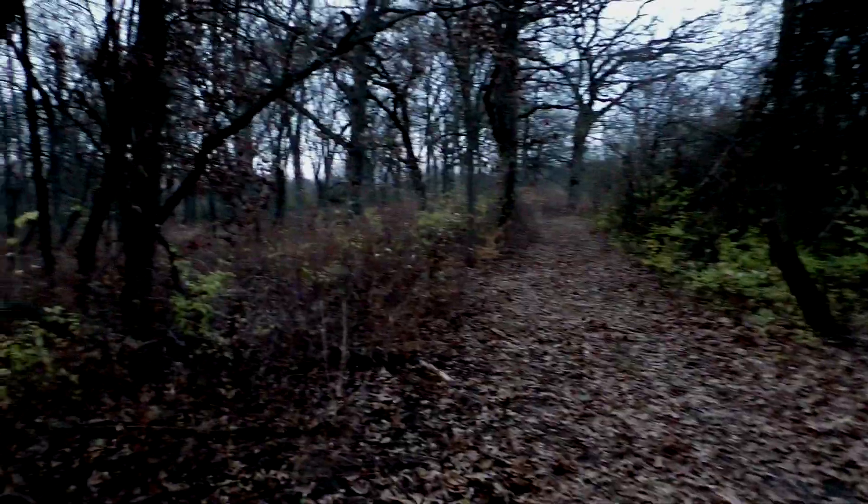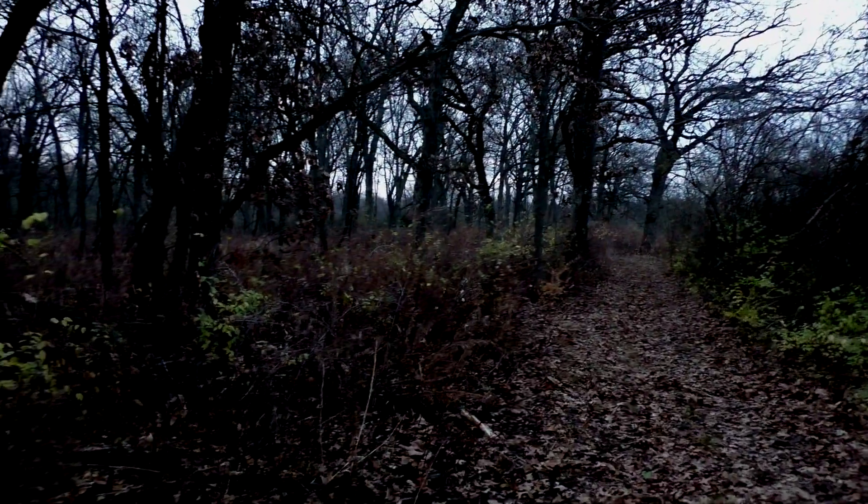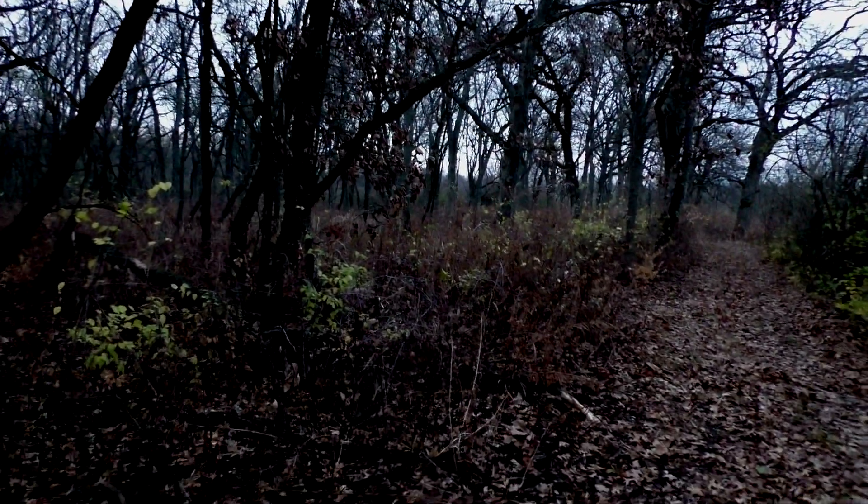We're going to pack up and head home before it gets too dark. We don't want to get lost in the woods at night.